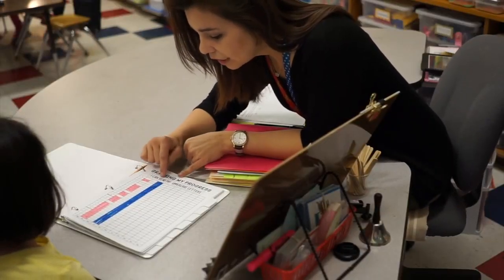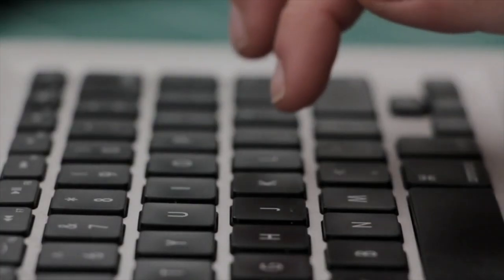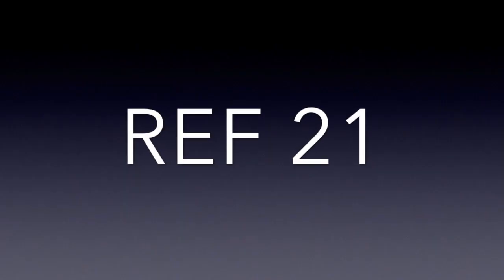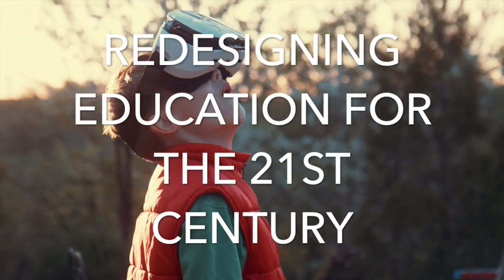Whilst we have made the decision to use the national curriculum, which is CAPS, we have taken it and redesigned our own framework for learning — REF21 — which stands for Redesigning Education for the 21st Century.